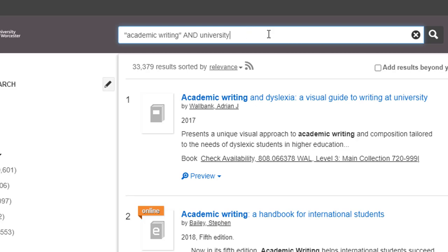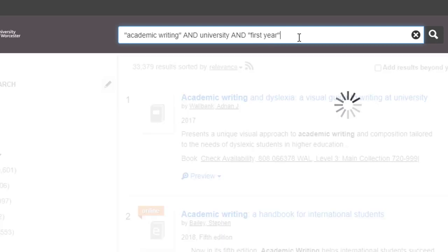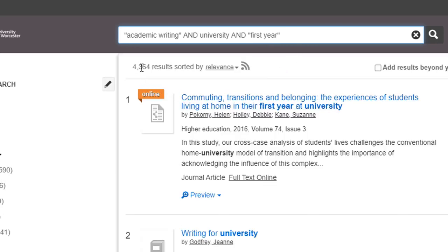Add more words and phrases to your search to see fewer, more relevant results. For example, if you wanted to write about the academic writing skills of first year university students, you could try this. So now we've added another phrase, searching for "academic writing" and the word university and another phrase "first year". And now we've come down to just over 4,000 results.